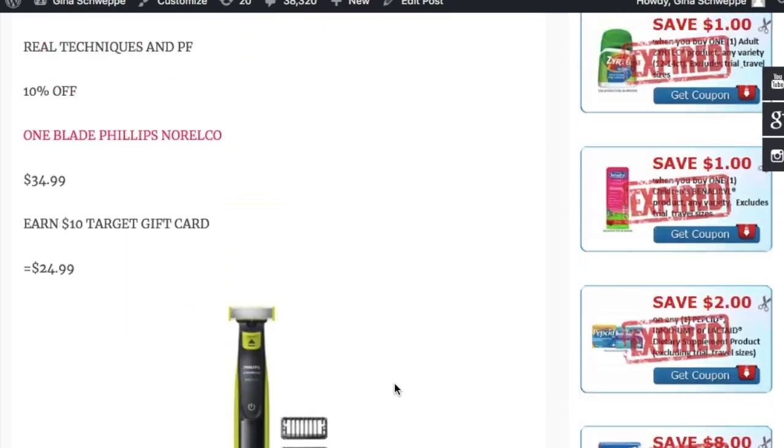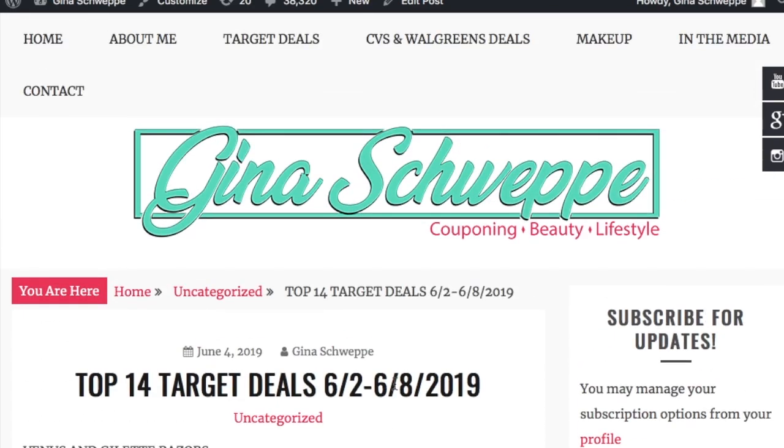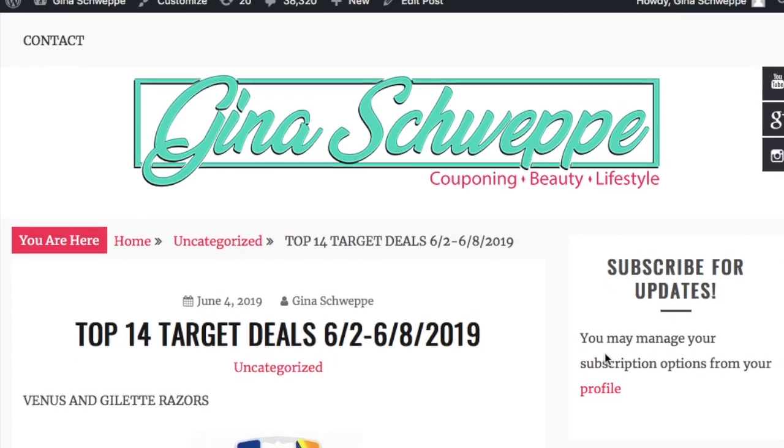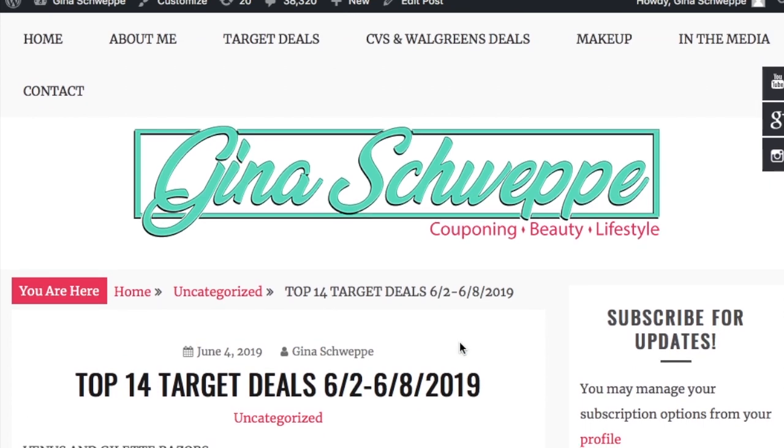Those are all the deals I have to share for Target this week — some great ones. Definitely use this blog post as a guide when you're going in to shop. If you're not signed up for my email alerts on my blog, make sure you do that so you're notified every time I post. Comment below if you're excited for Target Tuesday coming back. Target videos will now be on Tuesdays instead of Sundays, to help me enjoy family time on Sundays without stressing about couponing. Hope you guys have a fantastic day — talk to you later, bye!